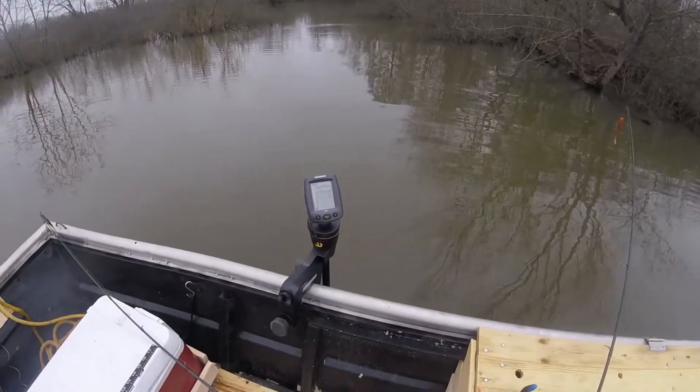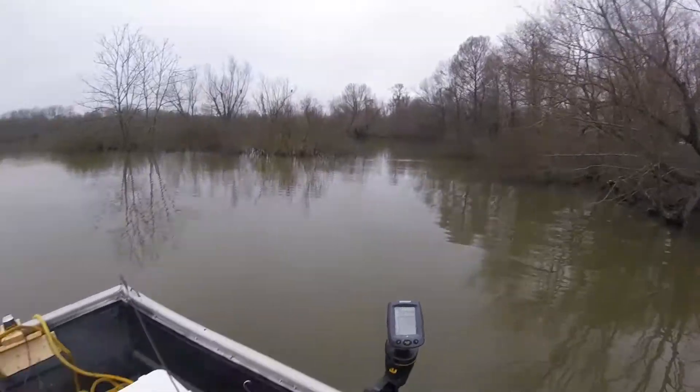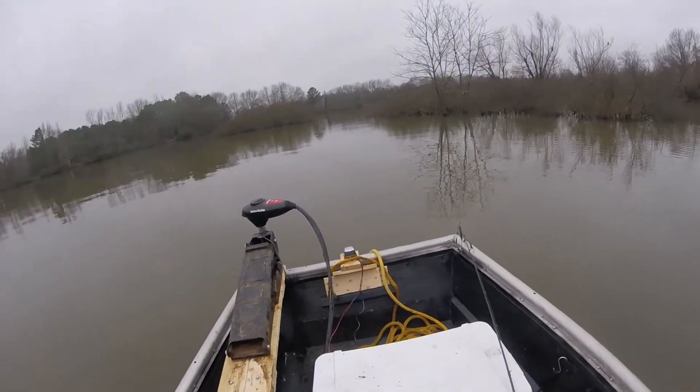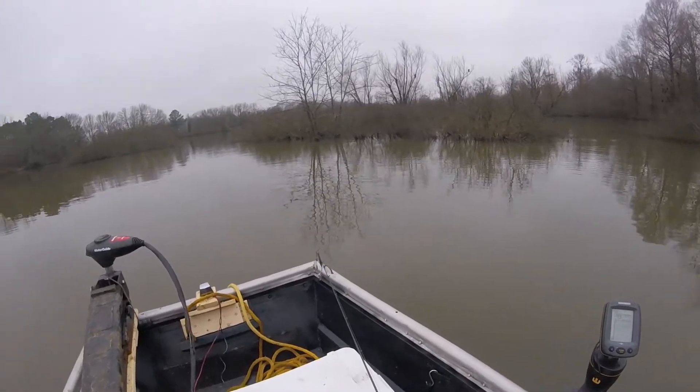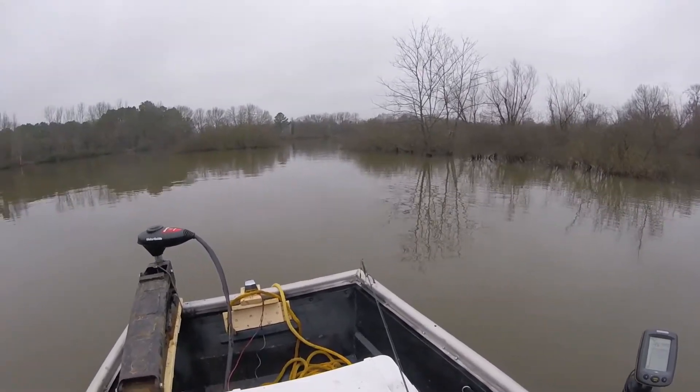The water temperature is currently 49 degrees and I'm sitting at one foot of depth.